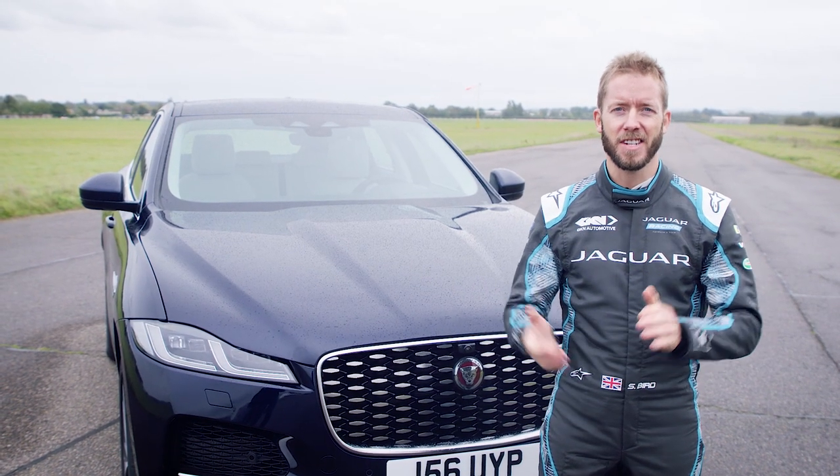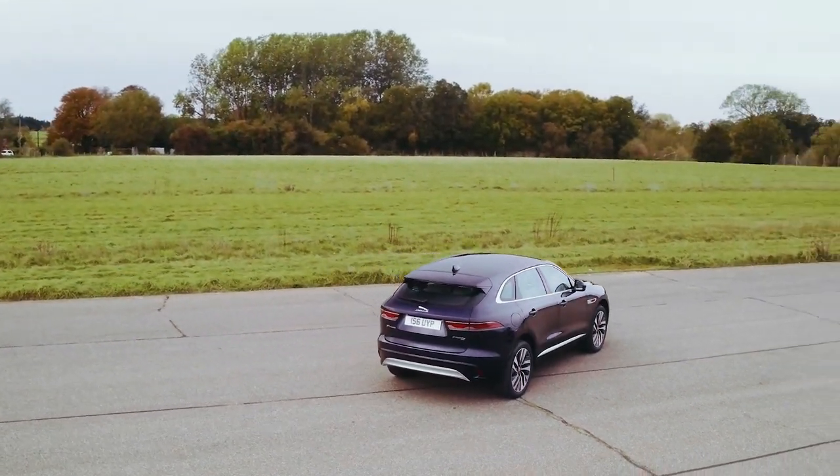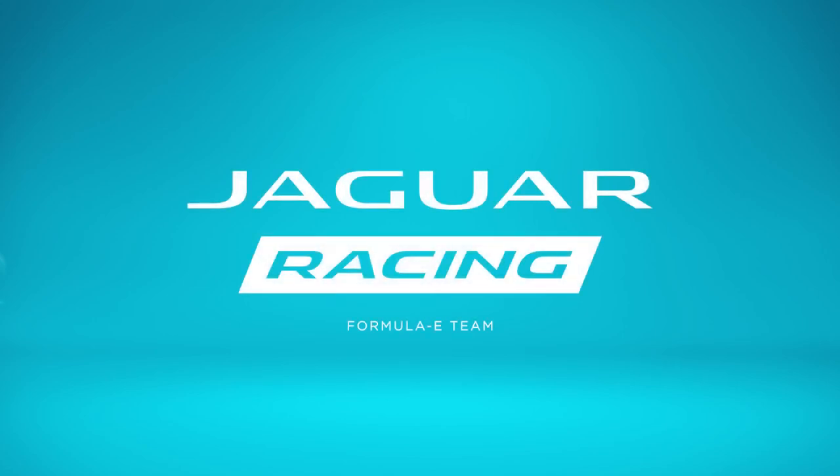I've had this car for a small amount of time and Jaguar are going to find it very difficult to get the keys off me because I love it.